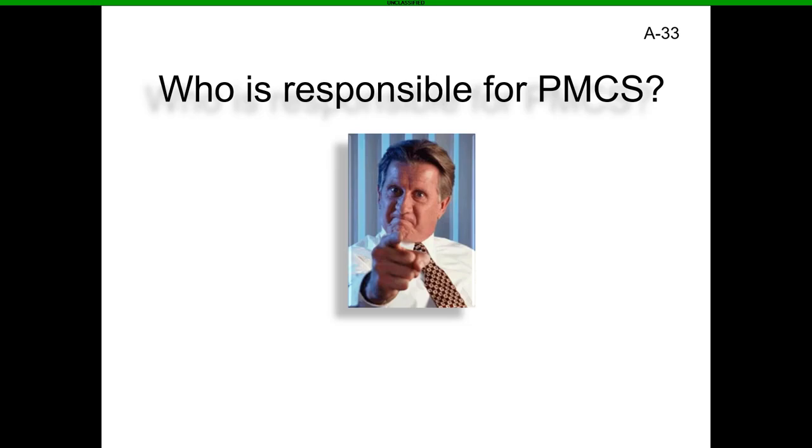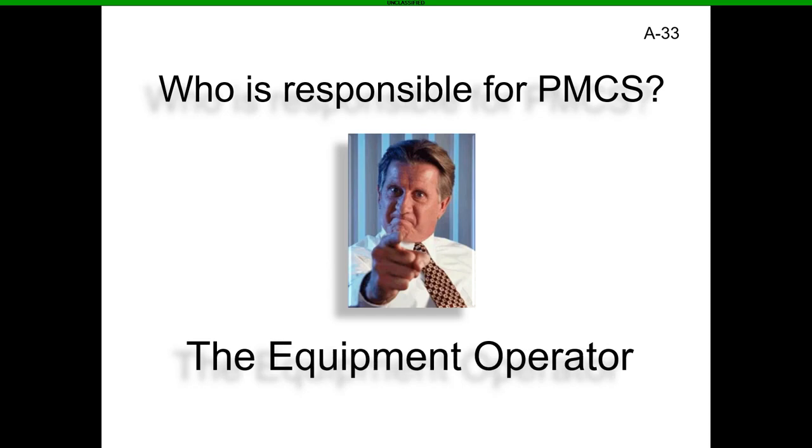Who is responsible for PMCS? It is the equipment operator. Long ago the common knowledge was that everybody is responsible, but that's not so much the case anymore. The operator needs to be responsible for their equipment — whether it be a generator, a trailer, a truck, NVGs, radios, or anything else. You need to make sure you PMCS your equipment to ensure it is mission capable.